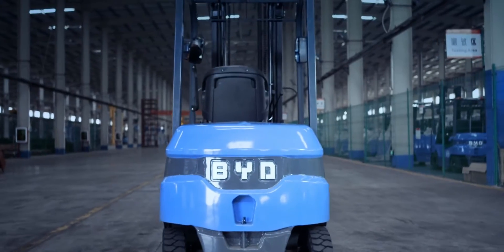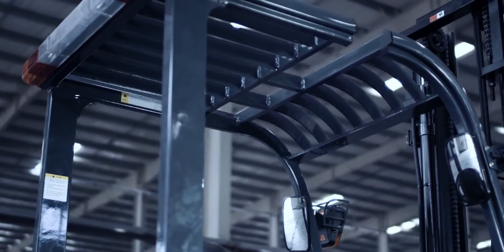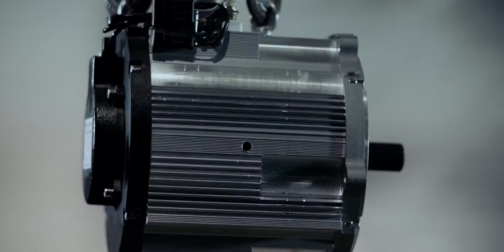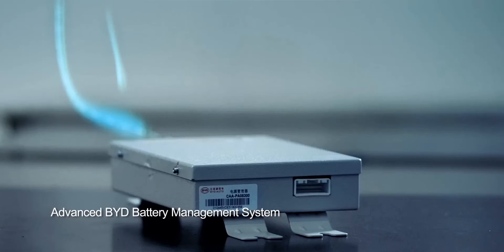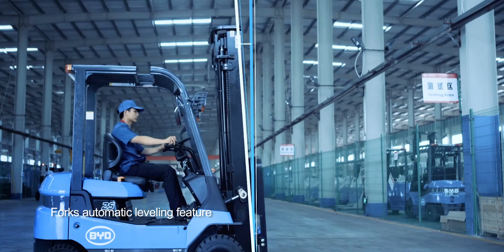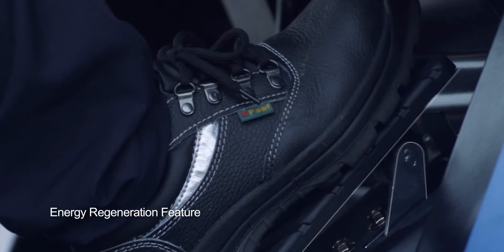Apart from BYD Faye technology, BYD forklift has also been equipped with many other advantageous features and functions. These include AC motors providing robust power without the need to replace carbon brushes, and the BYD battery management system mated with Faye battery to safeguard the forklift's power. BYD forklift also features fork automatic leveling, buffering when forks lower, and regenerative braking.